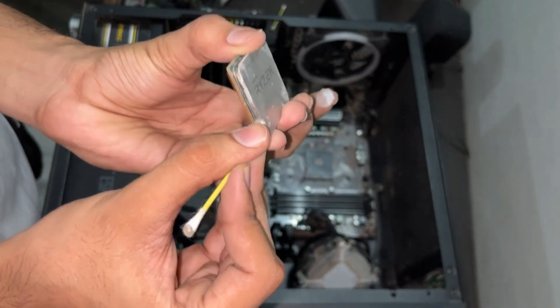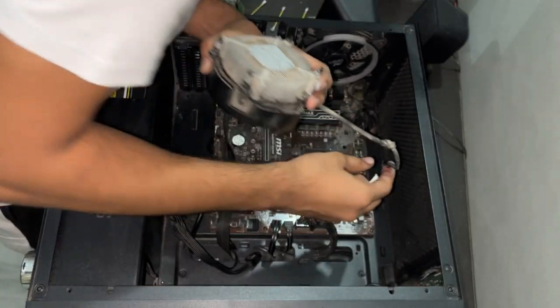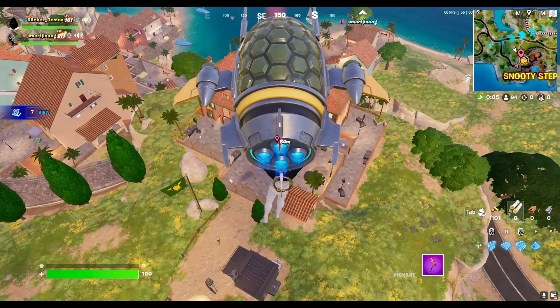Firstly, what exactly is thermal paste? Thermal paste, also known as thermal compound or thermal grease, is a viscous substance primarily used to facilitate heat transfer between the processor (CPU) and the cooling solution, be it a water block or a heat sink for an air cooler.